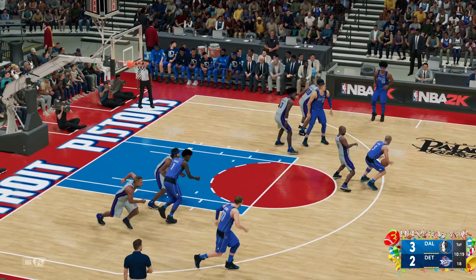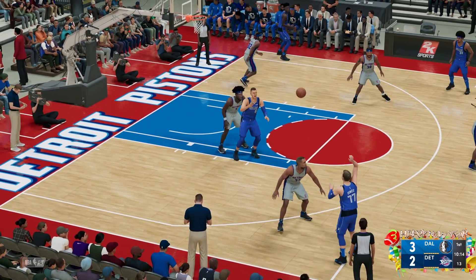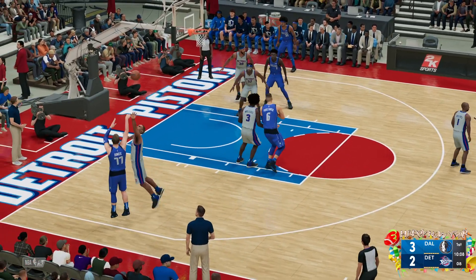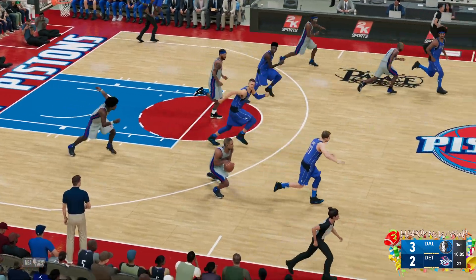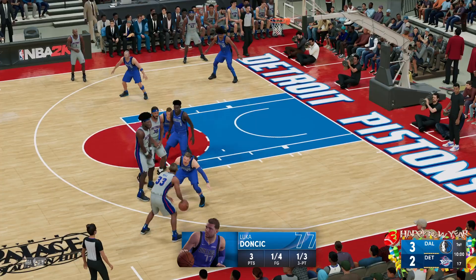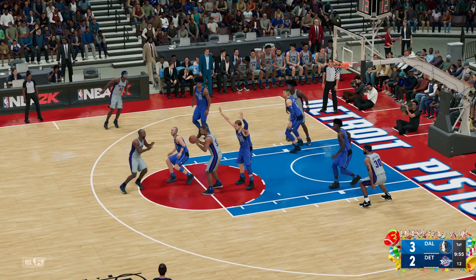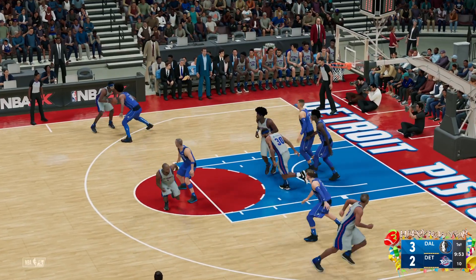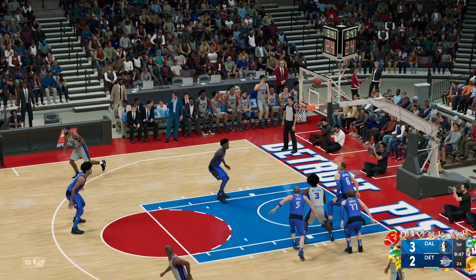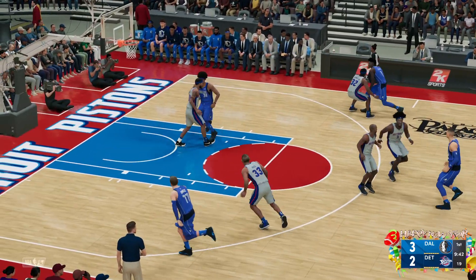Here's Kid, pass to Doncic. Doncic down low, Porzingis in the post — another miss by Doncic. This just hasn't been his quarter; he doesn't look completely comfortable or confident. Hill against Doncic, here's Hamilton for three — Porzingis grabs the board and Dallas has possession.